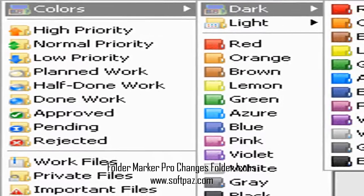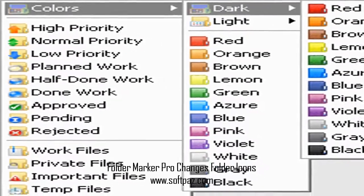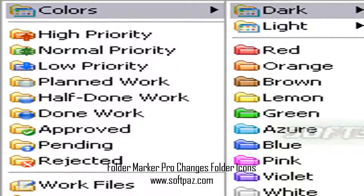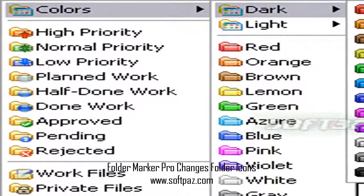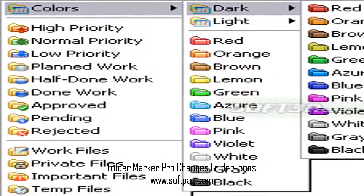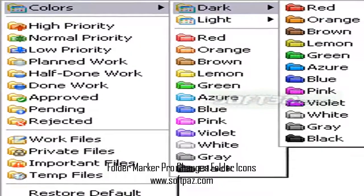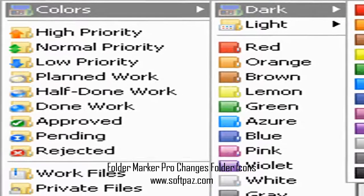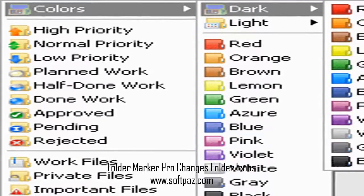You can mark folders by priority — high, normal, low — by project completeness level — done, half-done, planned — by work status — approved, rejected, pending — and by type of information stored within — work, important, temp, and private files.